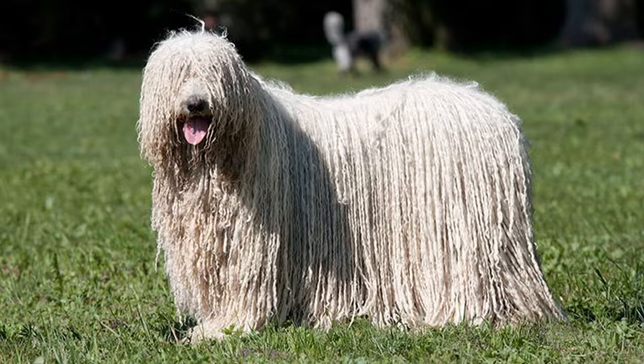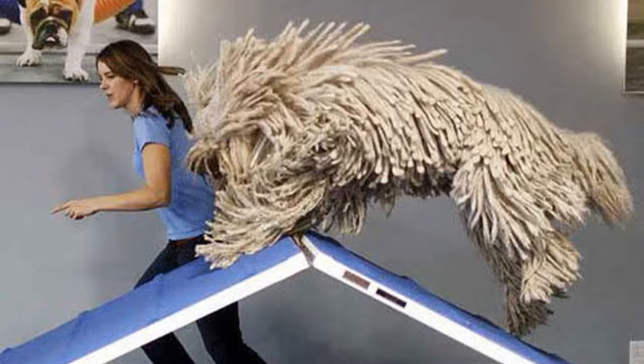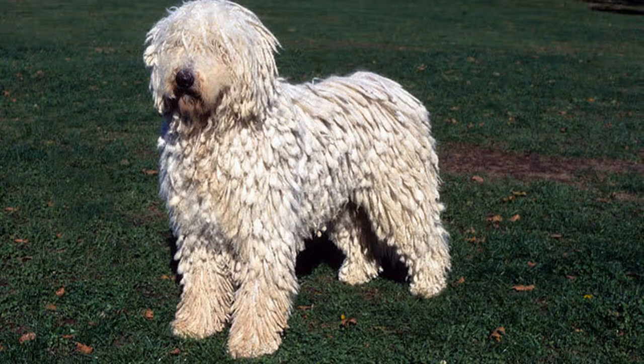Commodore dogs look more like a walking mop than a dog, but there's more to the Commodore than meets the eye. This hairy breed was originally bred in Hungary and was used to guard the flocks of sheep there. This history makes them excellent guard dogs for homes and families in modern times.